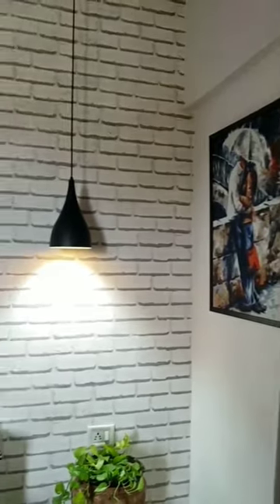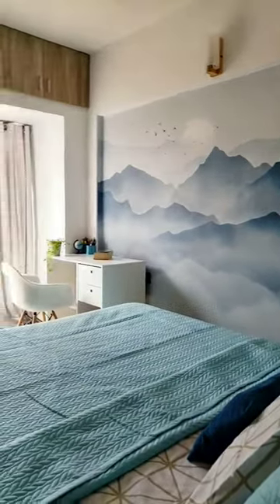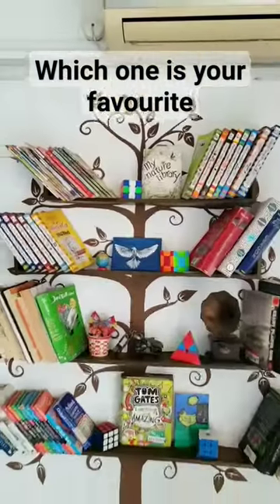White brick wallpaper wall in my bedroom. Refreshing mountain wallpaper wall in my son's room, and his favorite tree bookshelf wall.